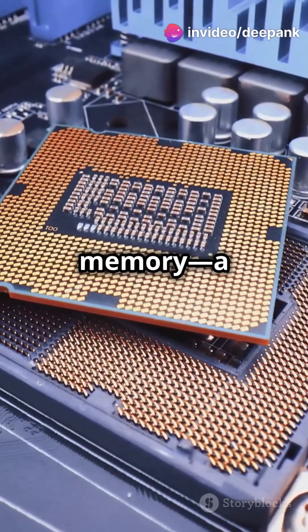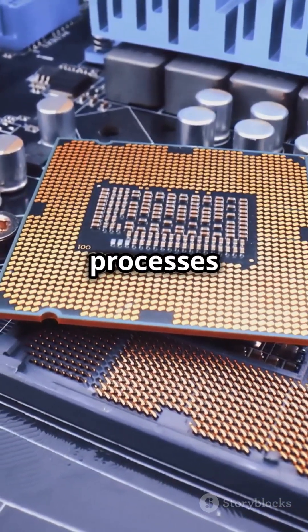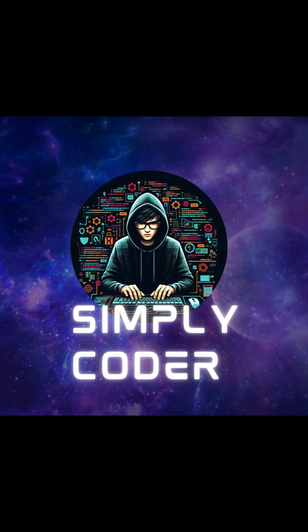Microprocessors also have cache memory, a super-fast type of RAM that stores frequently used data, speeding up processes even more. So next time you swipe, type, or click, remember — there's a tiny genius inside making it all happen.